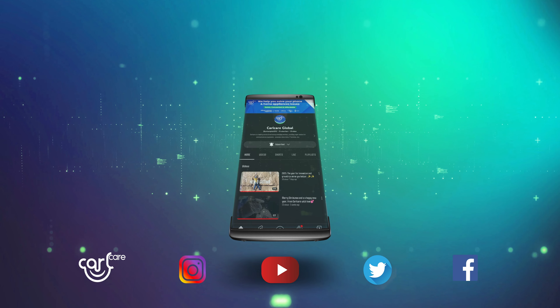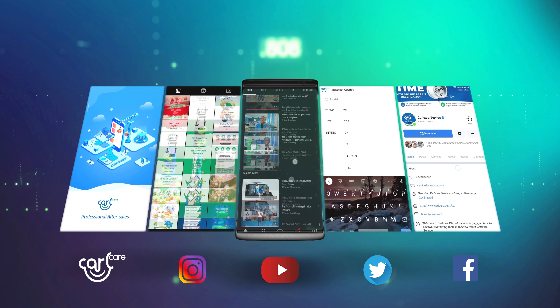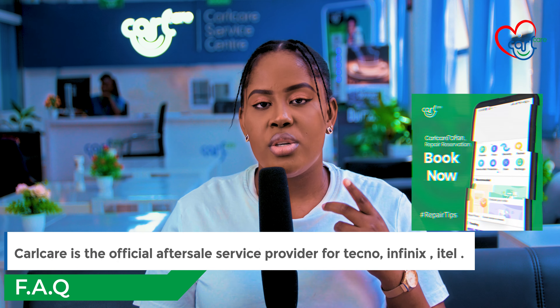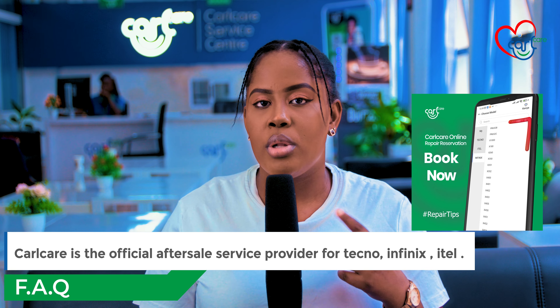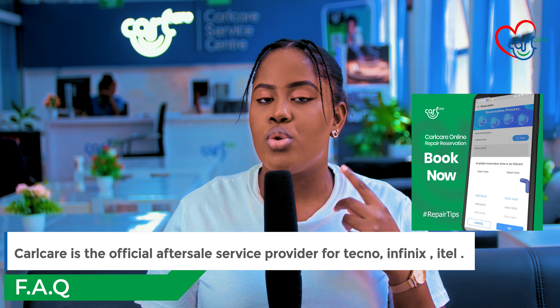Remember to follow us on our social media pages. We have our Instagram page at calcare underscore service, our Facebook page, and our Twitter page. In case you have any other inquiries, send us a DM on Instagram or reach out to us on the CalCare app and we'll get back to you regarding your query.